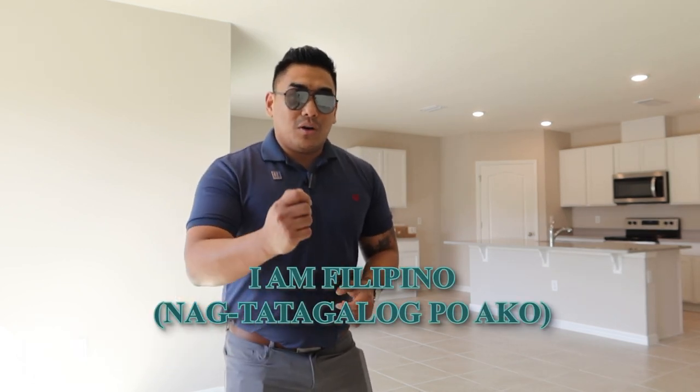Kung may mga question kayo, text niyo po ako. Huwag niyo ko tawagan because marami akong natatanggap na spam calls. So without further ado, let's jump into it.